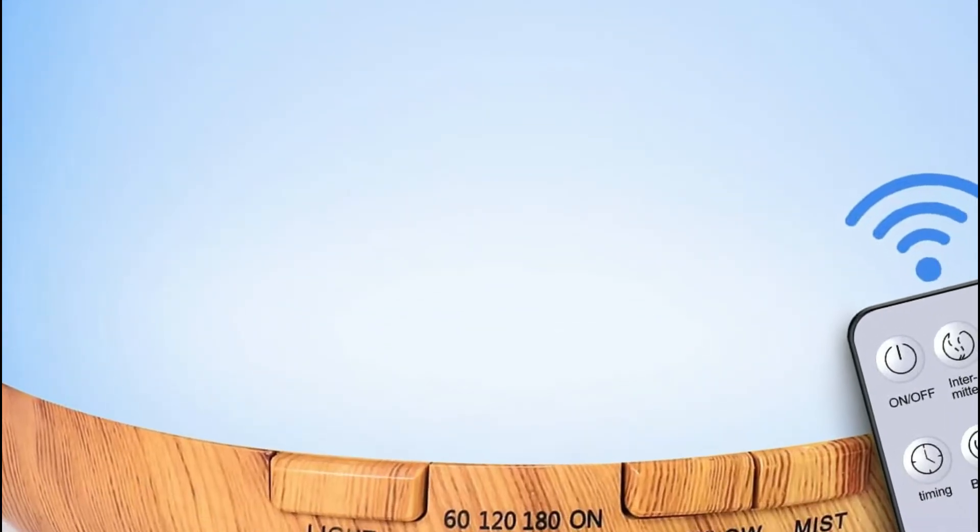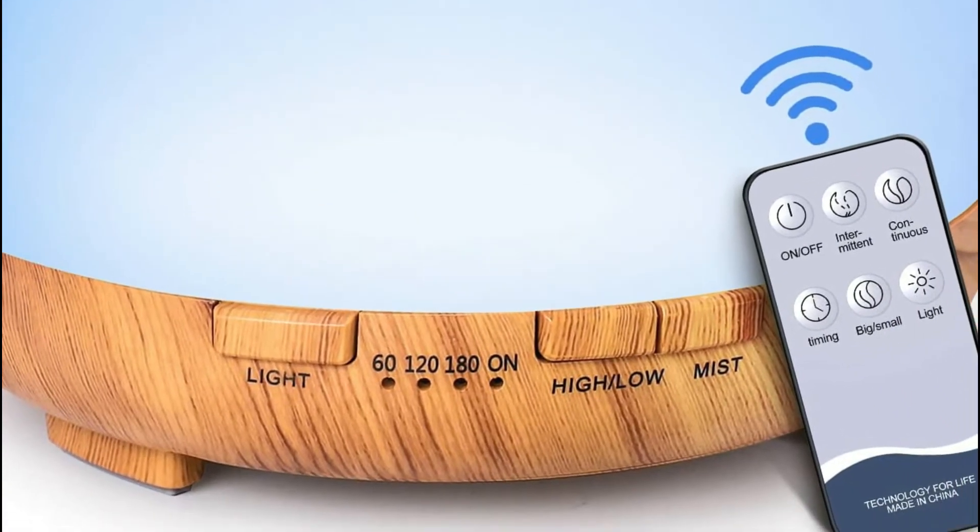The diffusers utilize the latest ultrasonic diffusion technology to disperse essential oils to assist you in breathing more easily, particularly in times of dryness, allergies, or when you're sick.